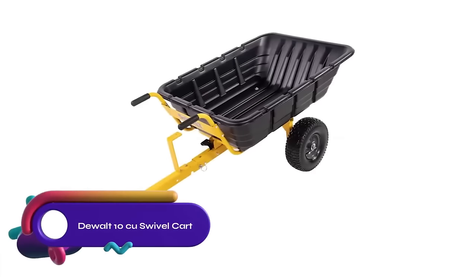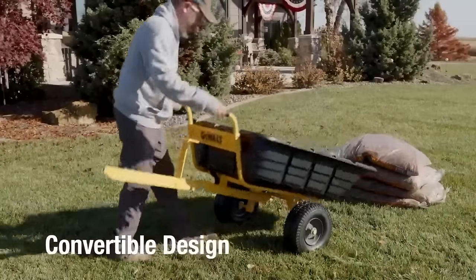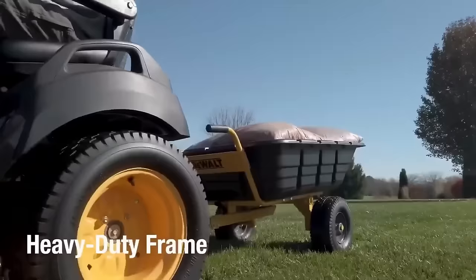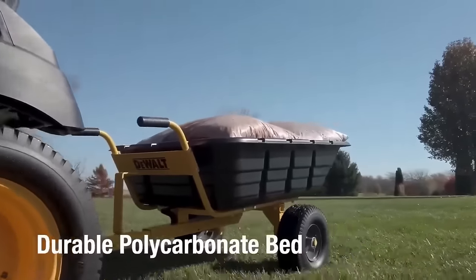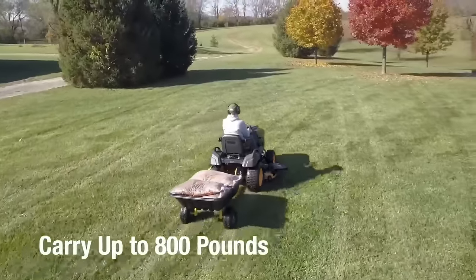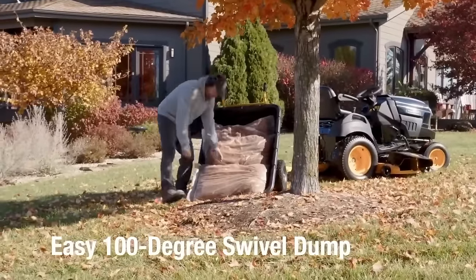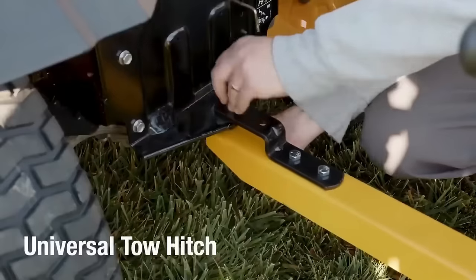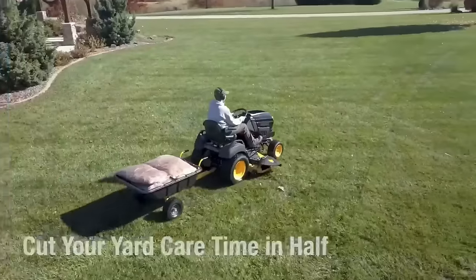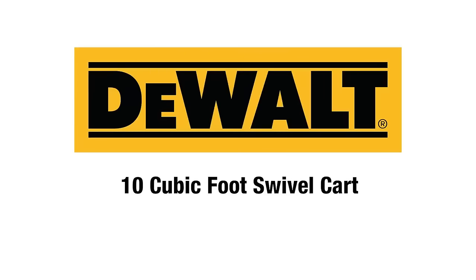The DeWalt 10-cubic-foot swivel cart is a heavy-duty and versatile cart designed for yard work. With its 10-cubic-foot capacity and 800-pound weight capacity, it can easily transport materials. The cart features a 110-degree swivel bed for convenient maneuverability and a foot pedal dump for effortless unloading. It is made from durable materials with a welded undercarriage and square frame tubing for added strength. The high-density polyethylene bed ensures durability, while the pneumatic tires and rubberized handles offer smooth operation. The cart is easy to assemble and reliable for various yard tasks.